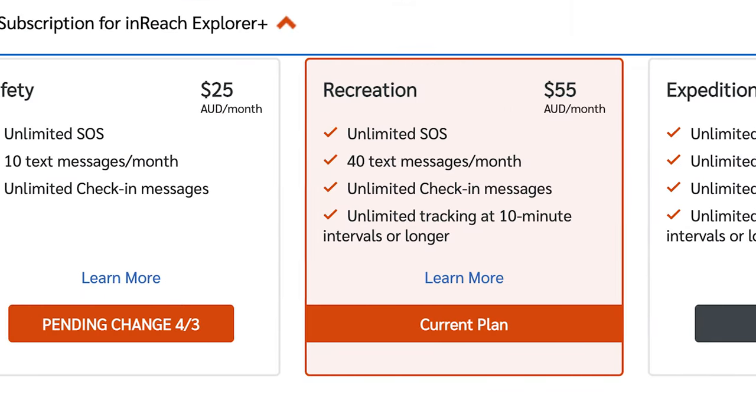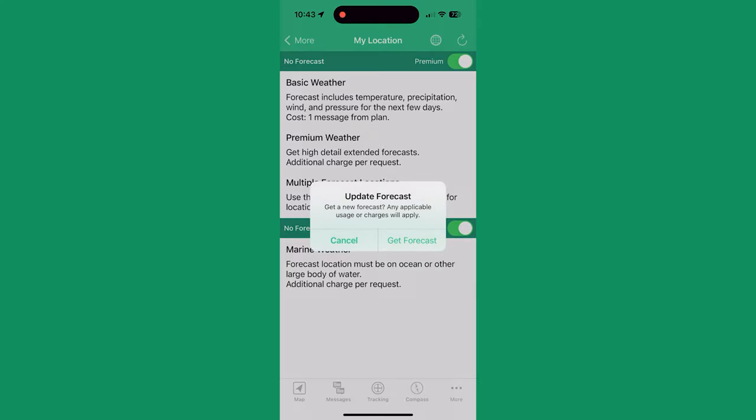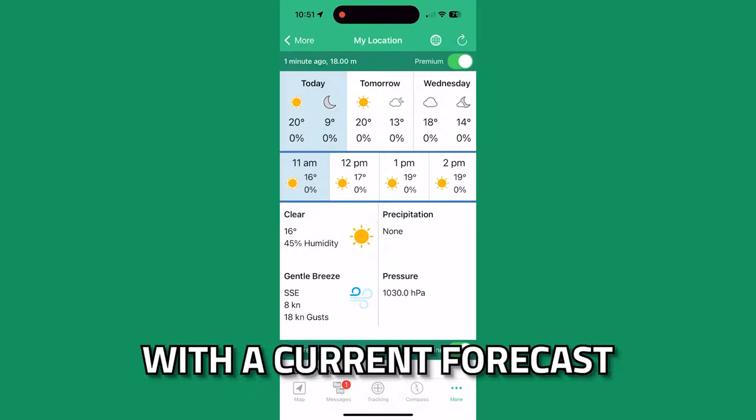Earthmate has weather updates as well. Depending on the subscription you have, you get a certain number of text messages per month, and for an additional cost you can request a weather update — it pings off the satellites and a few minutes later you get a message back with a current forecast for the region you're in. While I don't treat it as gospel, the forecast is very helpful when you're on a longer trip and can't communicate with other people. We also use it to send messages to friends in civilization to ask for a weather update. We've found it to be reasonably accurate for parts of Tasmania where we hike.